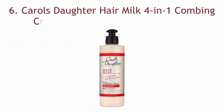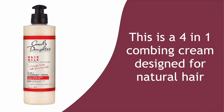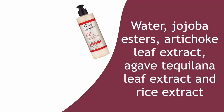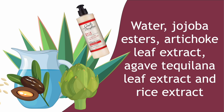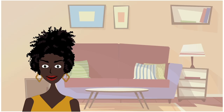Number six: Carol's Daughter Hair Milk 4-in-1 Combing Cream for curls, coils, and waves. Another inexpensive detangler that naturals in the know are raving about. This is a 4-in-1 combing cream designed for natural hair. It works its slippery magic with water, jojoba esters, artichoke leaf extract, agave tequilana leaf extract, and rice extract, among other ingredients. This creamy conditioner detangles, moisturizes, defines, controls frizz, and adds shine. Your detangling sessions will be shorter and more successful.